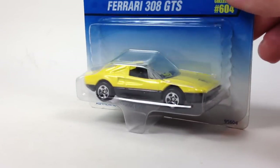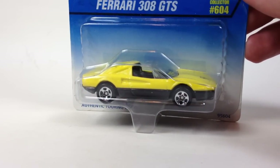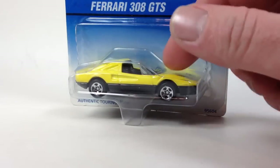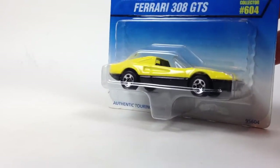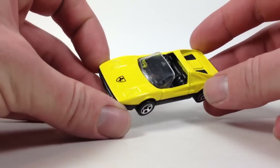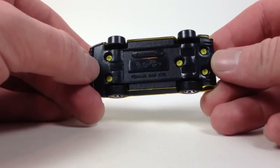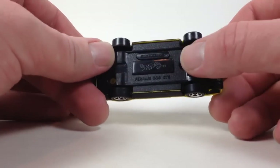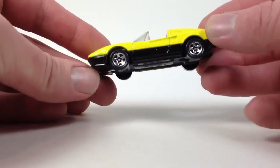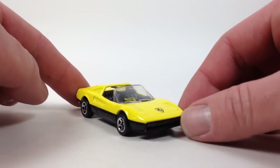Next up we're going to talk about the 308 GTS. This one is kind of an interesting one — this is a 1996 mainline debut, also seen in 1997. This is actually the 1997 version, available in red and yellow, and there might have been a wheel variation. The interesting thing about it is that this is actually a Corgi tooling — Mattel acquired Corgi and used some of their toolings for the mainline. One of the weird things is how many rivets are in this car: five rivets — was that really necessary?